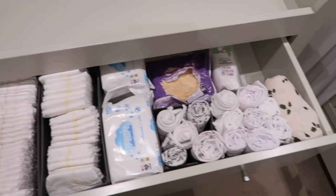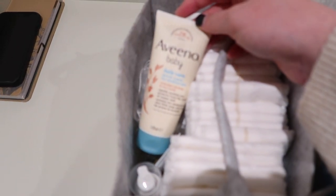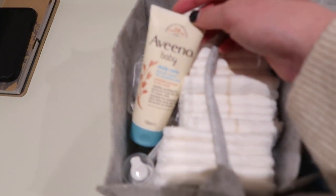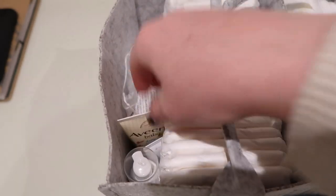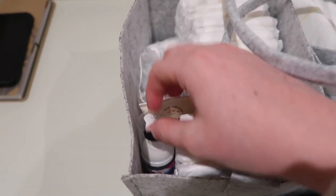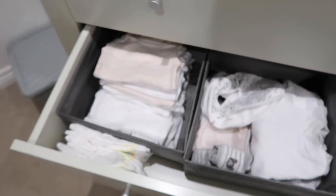I still need to get some barrier cream for this drawer. I'll show you our little nappy caddy for downstairs — it's got wipes, nappies, barrier cream, hand sanitizer, nappy change cream, and cotton wool. I need to get another barrier cream for the changing table drawer upstairs as well.